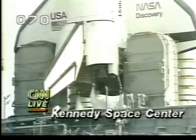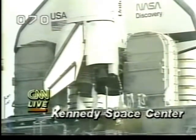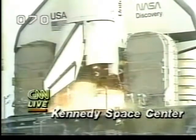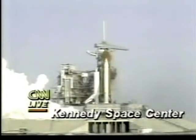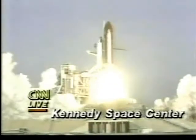Let's listen in now as they are down below 20 seconds before launch. T-minus 16 seconds. T-minus 12, 11, 10, 9, 8, 7, 6, 5, 4, 3, 2, 1. We have booster ignition and liftoff. Liftoff of Discovery, and the shuttle has cleared the tower.